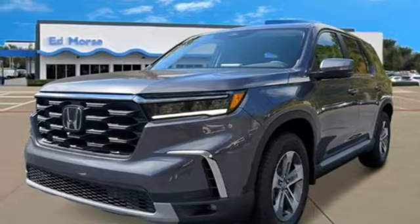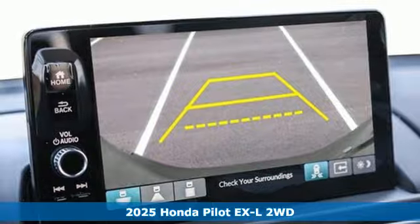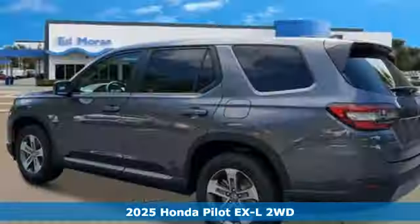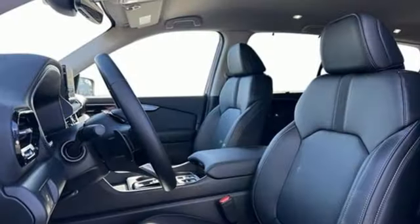It's a new 2025 Honda Pilot. Style runs in the family, and watch the family run to pile into this roomy Pilot. Get ready for an impressive combination of features.